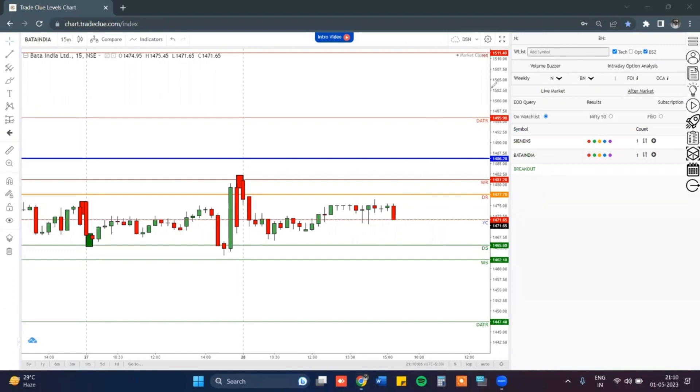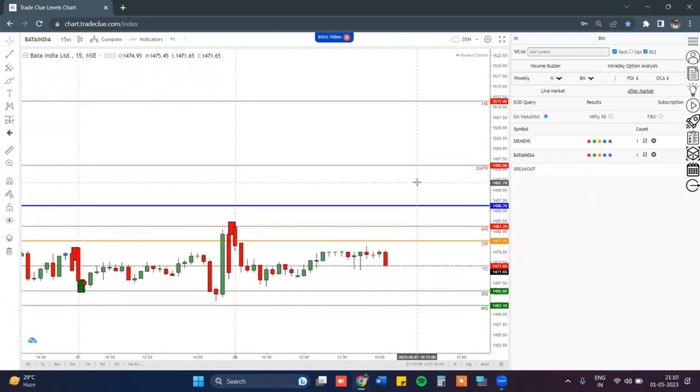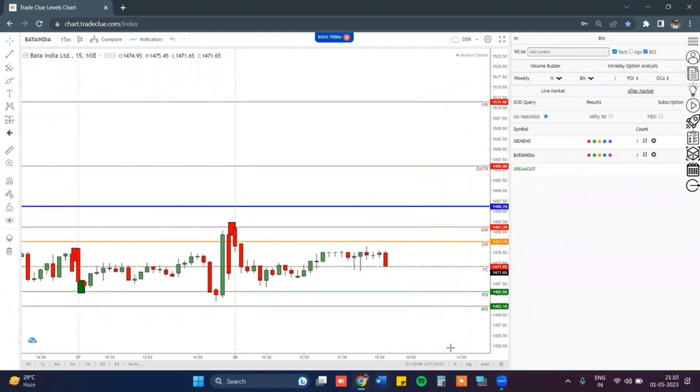Same way, let us check which level prices can go to. On the top side, the 1510 zone is basically monthly resistance. No doubt, you can plan a good trade on the upper side towards the monthly resistance zone.